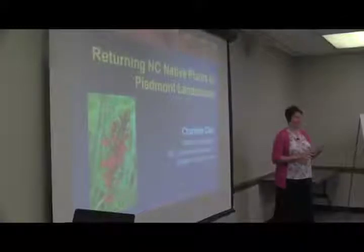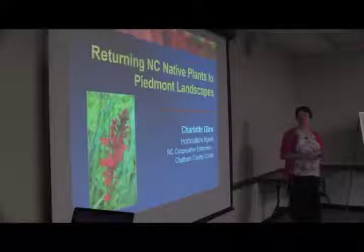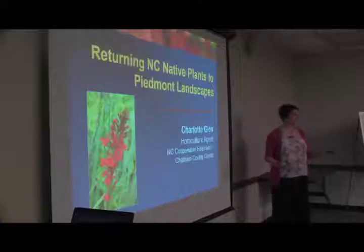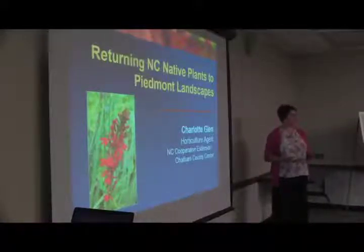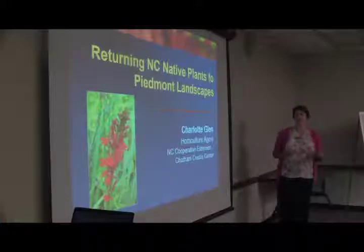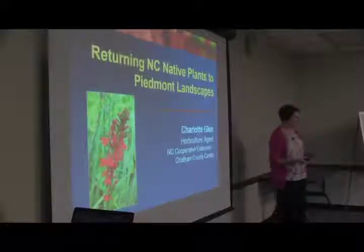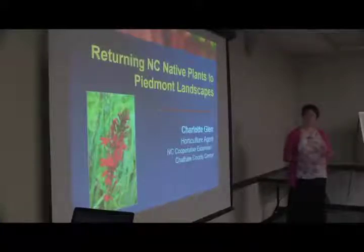My name is Charlotte Glenn. I'm the horticulture agent down in Chatham County, based in Pittsboro. I know a lot of native plants because that's really how I got started in horticulture and gardening. Since I was about 10 or 12 years old, I was really interested in the things growing on the roadside, and I had a grandmother who was interested in native plants and nature. Now, finally, native plants have become more popular as landscape plants, and that's what we're going to talk about today.